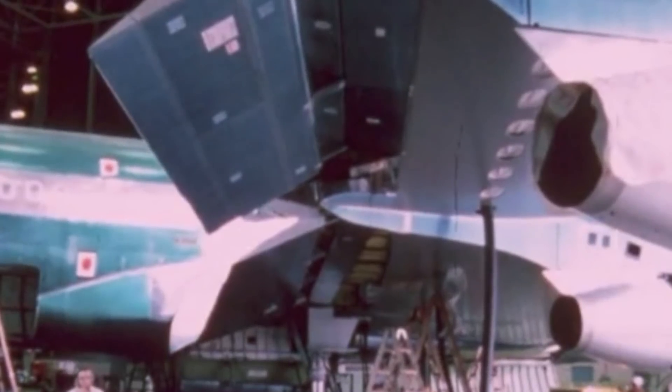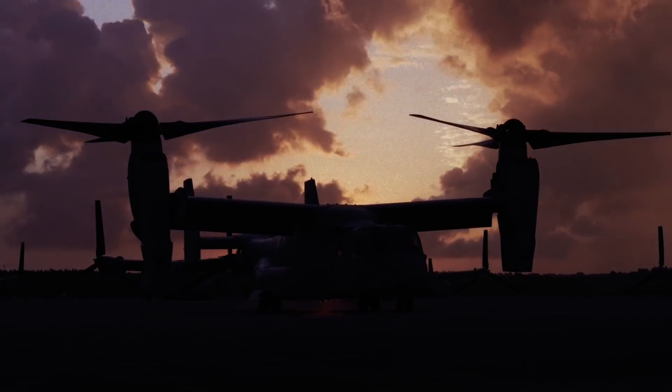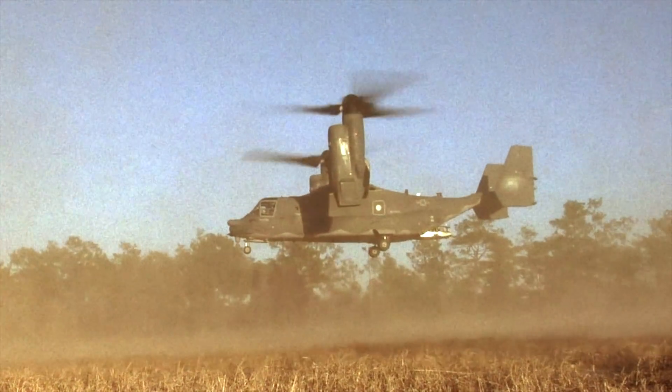After the disastrous 1980 hostage crisis in Iran, the US recognized the need for an aircraft capable of taking off and landing like a helicopter but flying as fast as an airplane. The result was the Bell Boeing V-22 Osprey, the first tiltrotor aircraft to enter production and one of the most innovative yet controversial machines of the modern era of aviation.